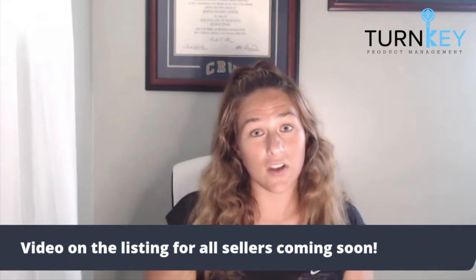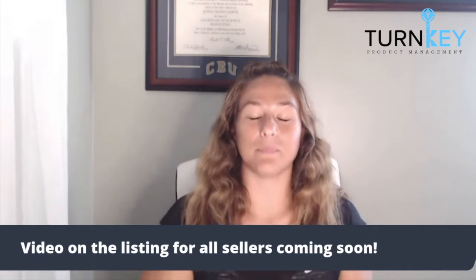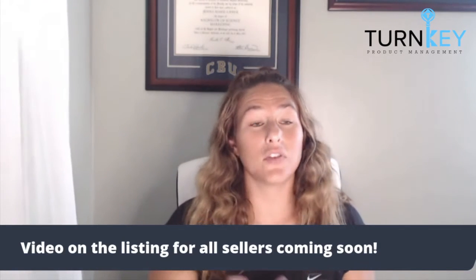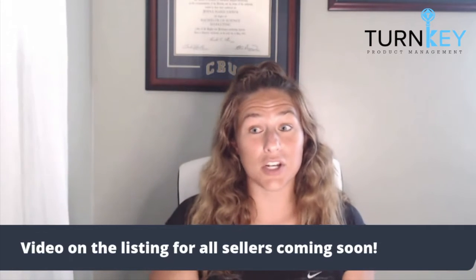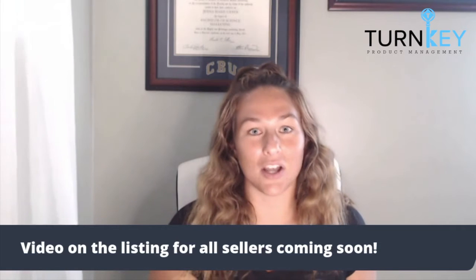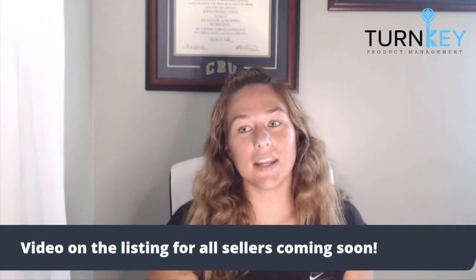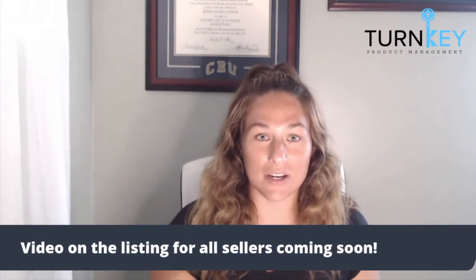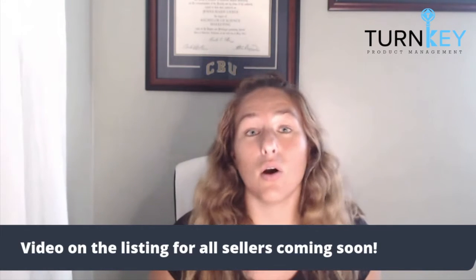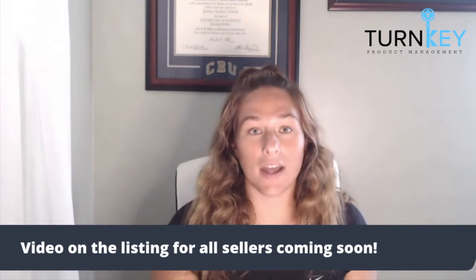I thought today the best thing we can do is go ahead and check out some videos that I found on Amazon that I think you guys should look at. For those of you looking for some inspiration, I always say check out Amazon first. Checking out Amazon first is a really great tactic because you're able to see what your competitors are doing for their own videos.